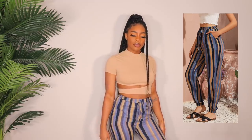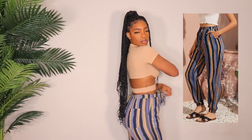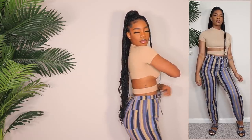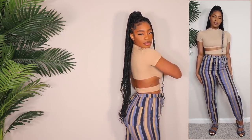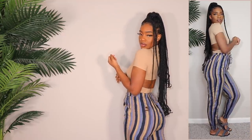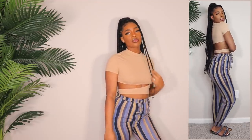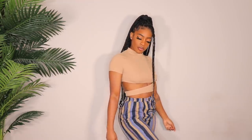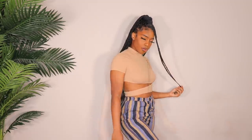Next up are these really cute pants. By the way, the top I'm wearing in this section is from Shein but it's not part of this video. These pants I got in a size medium — they have an elastic waist so they're very comfortable. I love striped pants because they make you look thick. These are doing it for me — giving me all the curves. I love the colors, these are like fall pants. Would look cute with a crop denim jacket and a cute bag.